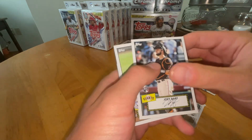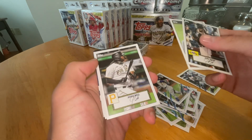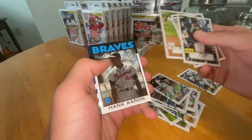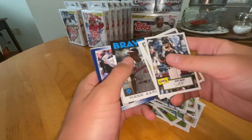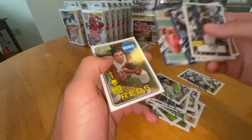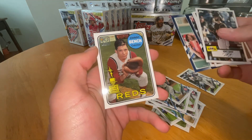Joey Bart. Nate Pearson. Josh Bell. Nolan Arenado. Hank Aaron. Two blue parallels. Jack Flaherty. And Johnny Bench.